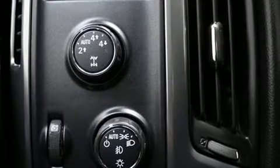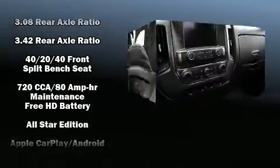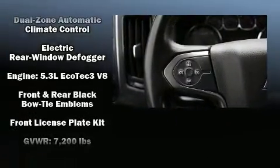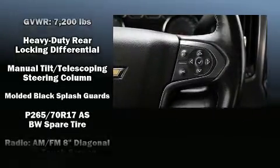With high-intensity discharge headlights illuminating your path, you'll always appreciate maximum visibility. Enjoy your favorite music via the stereo system, which includes a CD player with MP3 capability, steering wheel mounted audio controls, and six speakers enhancing the audio experience throughout the interior.